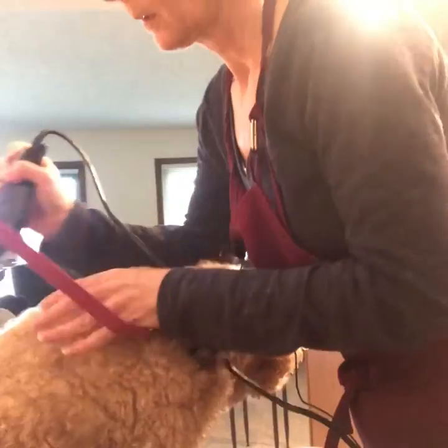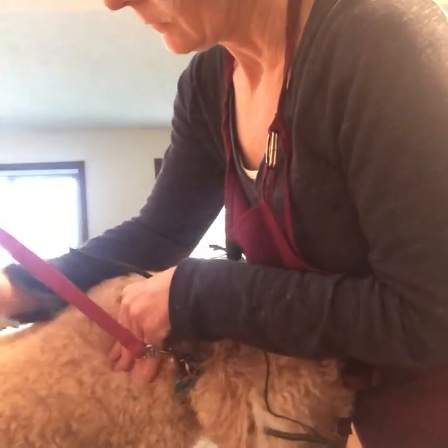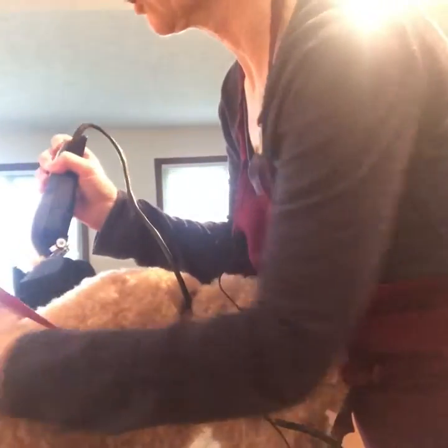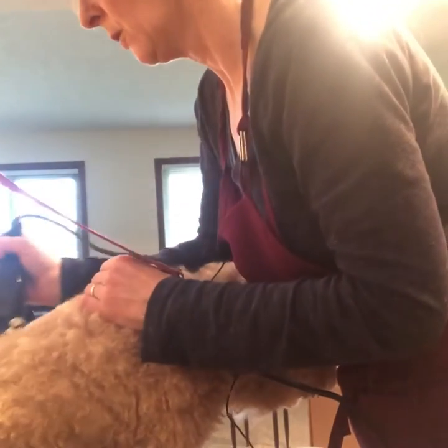I'm going to turn the phone. Okay, we're getting into a groove here. I know all you professional groomers that might be watching this are probably cringing at my technique.